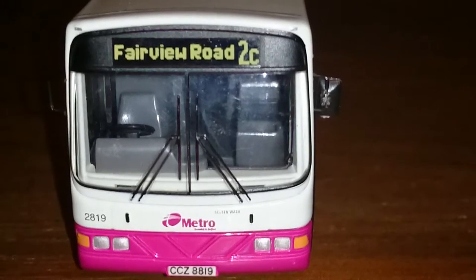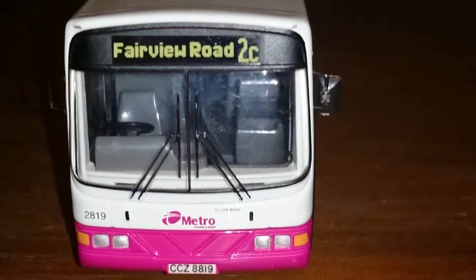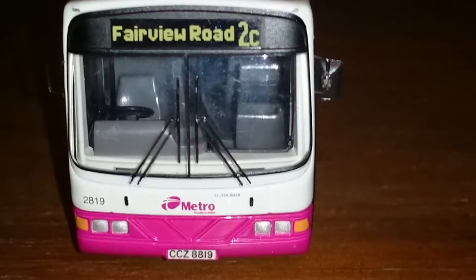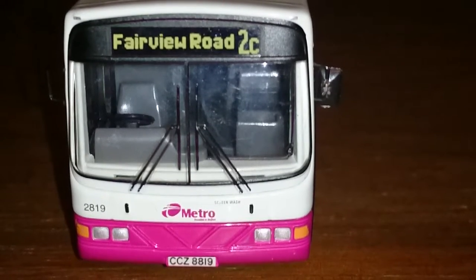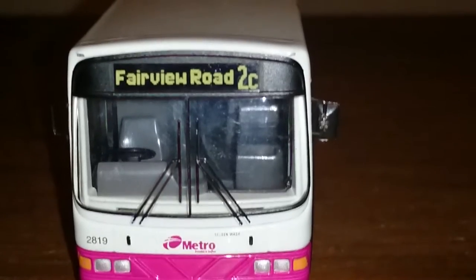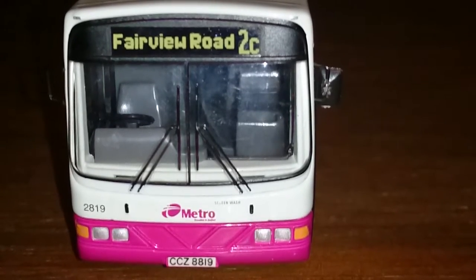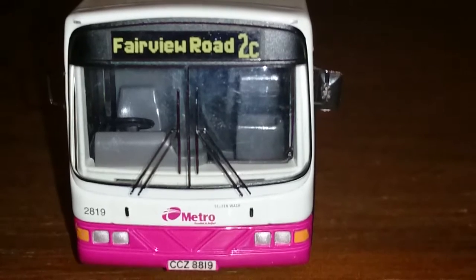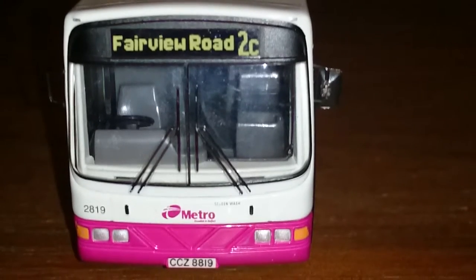This particular bus is in the TransLink Metro livery, as you can see — the pink and white which you'll see all the way around the bus. This one is going to Fairview Road on the 2C. The fleet number is 2819 and the registration is CCZ 8819. The windscreen wipers are a separate piece, which is definitely good in terms of detail and realism.